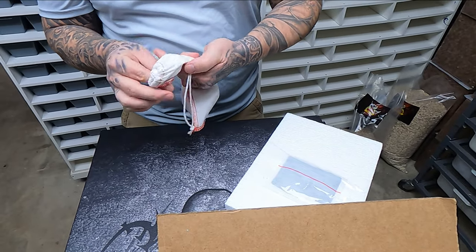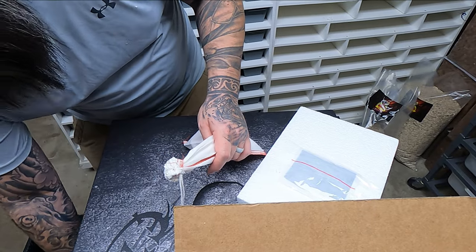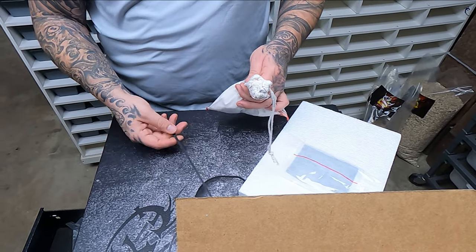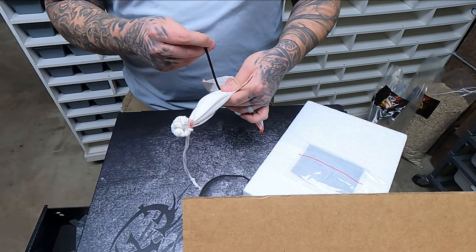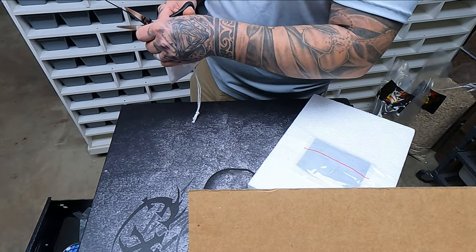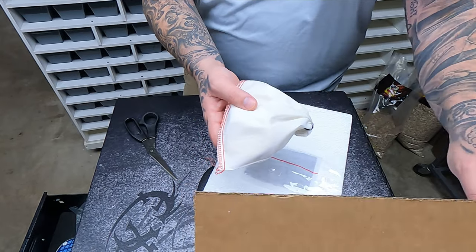I also put a zip tie on the bag — you are actually supposed to tape or zip tie these bags, and a lot of people skip this step. If FedEx or your shipping company finds out you're not doing this, you can get in trouble. I don't cinch it super tight, but it won't slide off. This is how the animal will come to you.